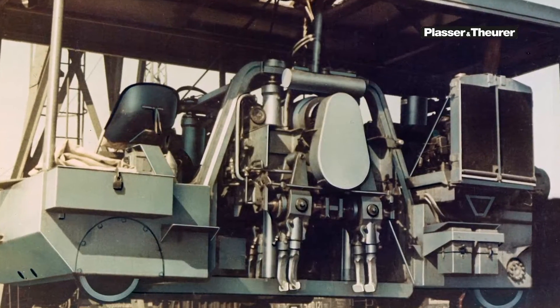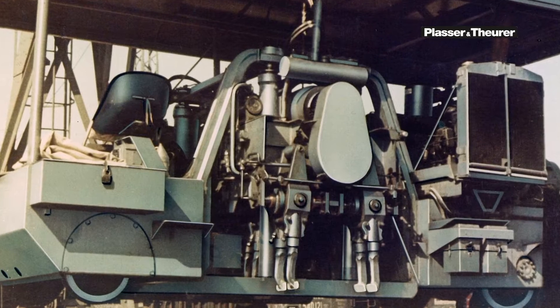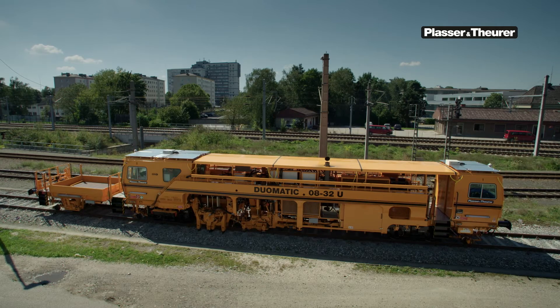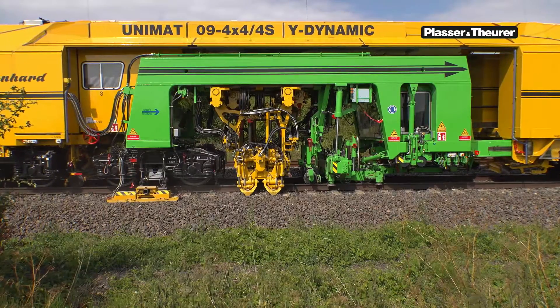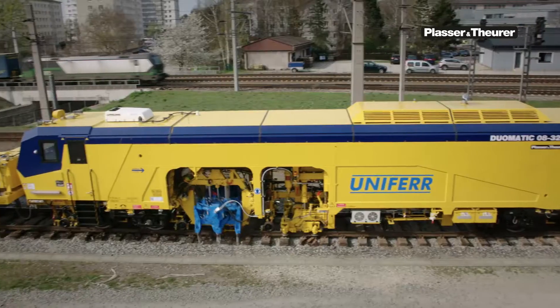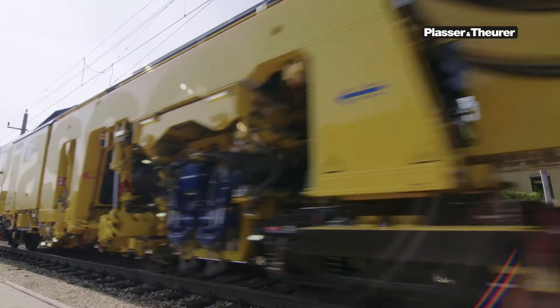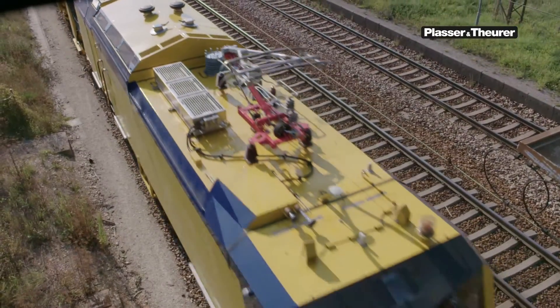Blasser & Toure was the first company to build a hydraulic tamping machine, and this machine design has been used to this day. The Austrian company has been the global leader in track maintenance technology, and its recent innovations include the first tamping machine with hybrid drive.